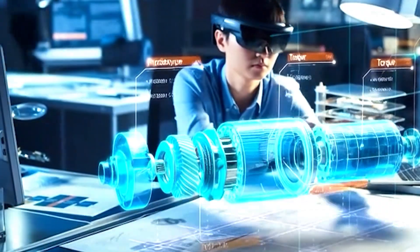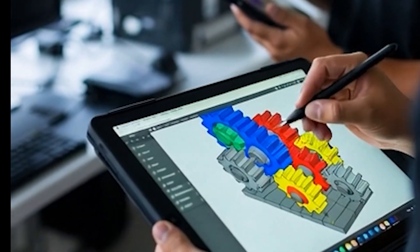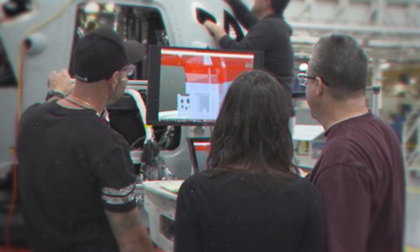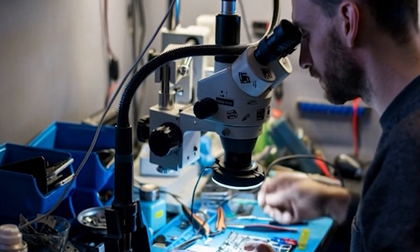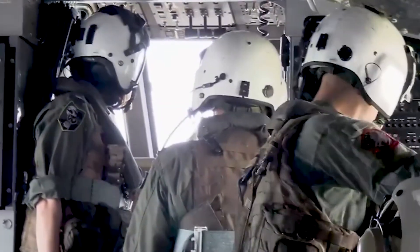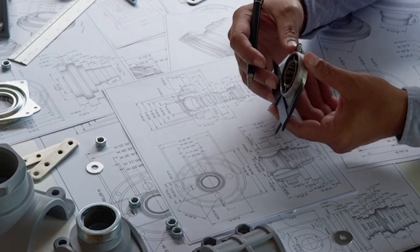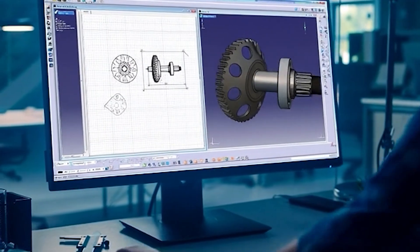Every bolt, every wire, and every component existed first in the digital realm. Workers use a system called Wright Hemisphere that projects full-color 3D models directly onto their tablets. They can spin the image 360 degrees, zoom into microscopic details, and see exactly how parts fit together before touching a single tool. Because when you're building the largest helicopter in the US military, mistakes cost millions. Traditional blueprints meant finding interface problems only after parts arrived on the assembly floor. With CATIA modeling, engineers spotted conflicts before metal ever met metal.